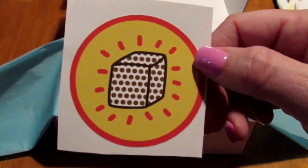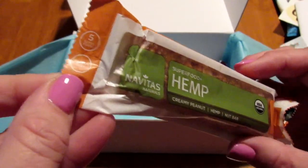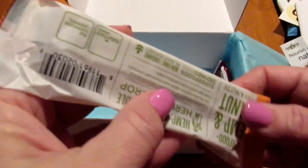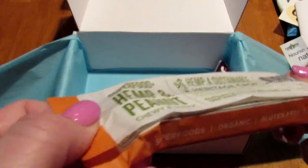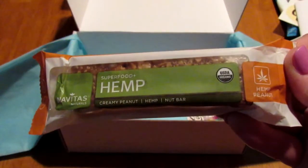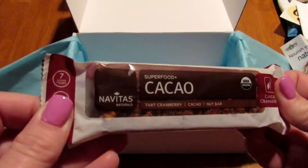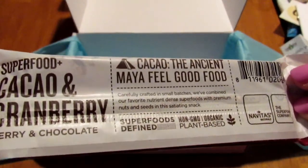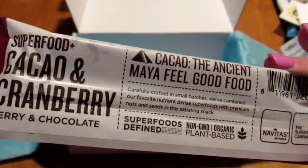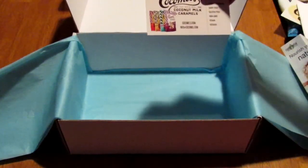Next we have a superfood hemp creamy peanut hemp nut bar. Depending on which nuts are in this, I might be able to eat it — as long as there are no pecans. If there are pecans, my son can have it. There's another one in here: a superfood cacao tart cranberry cacao nut bar. I can't wait to try this one as well. It says 'cacao: the ancient Maya feel-good food' — I mean, it's chocolate, it's got to be good.